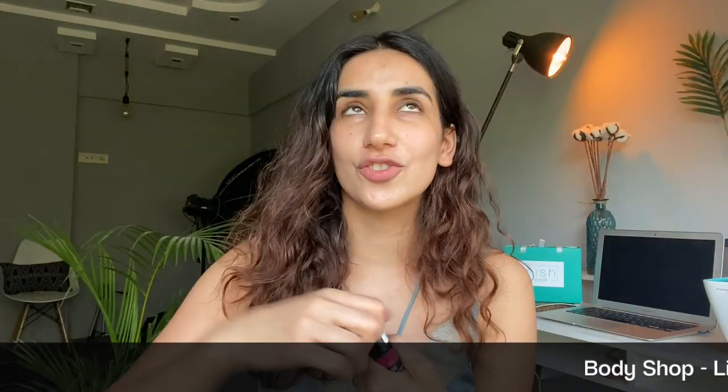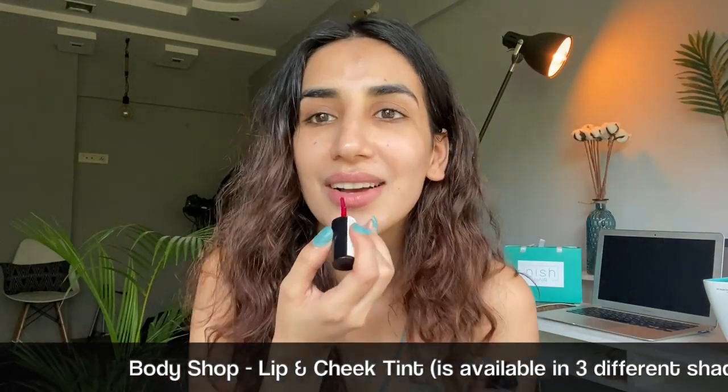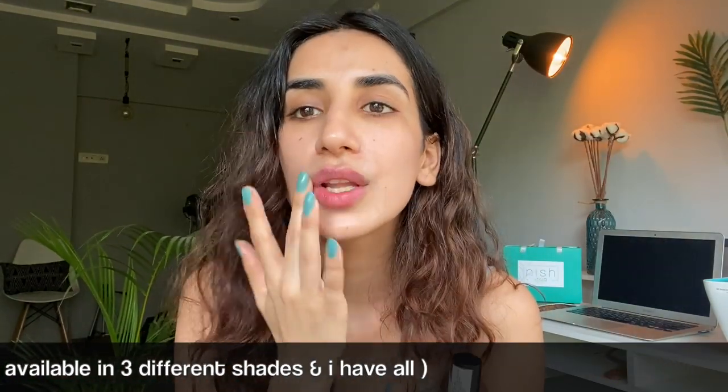In case I have a no-makeup day and I'm stepping out, I use this tint — it just brightens me up. I just massage this into my skin. So I hope you like my skincare — it's very basic, anyone and everyone can do this.